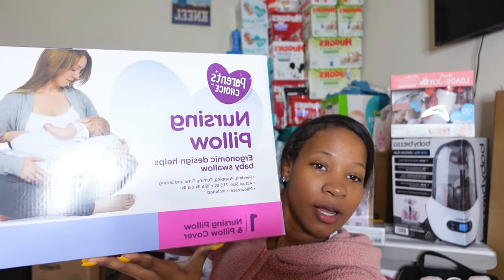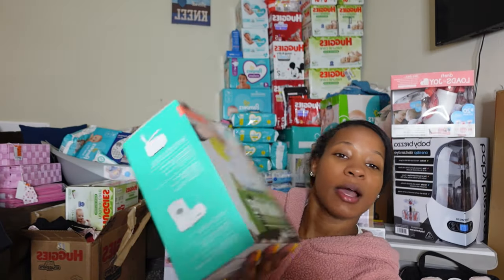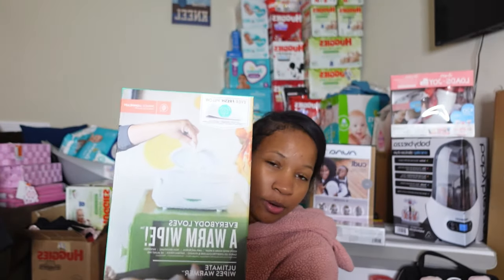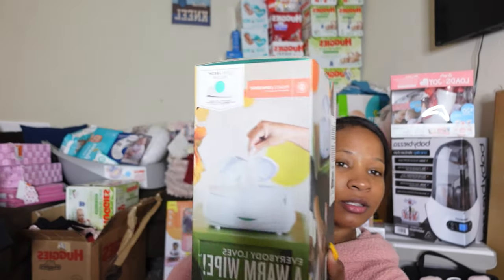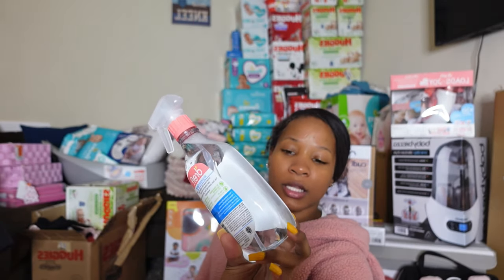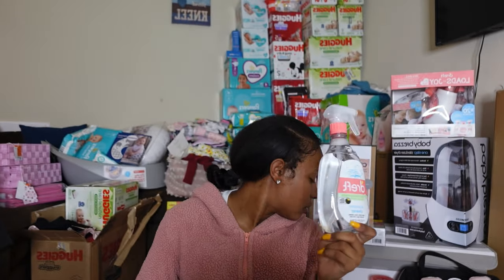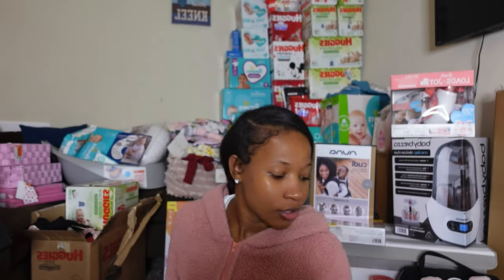The next gifts came from Cece, my best friend's sister. She got me a nursing pillow from Parent's Choice, a wipe warmer — I had it on my registry but took it off because everybody said I wouldn't use it, but I want to try it for myself. She also got me an all-purpose cleaner, Dapple, which was on my registry.